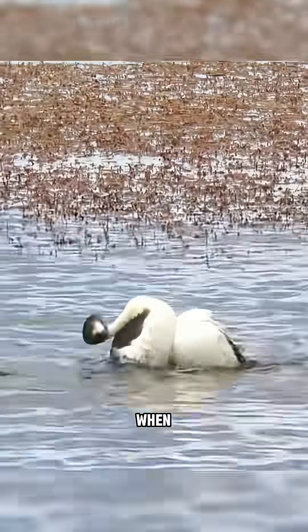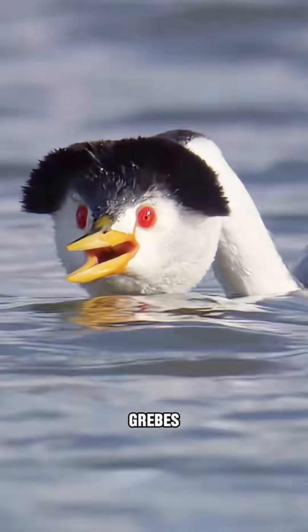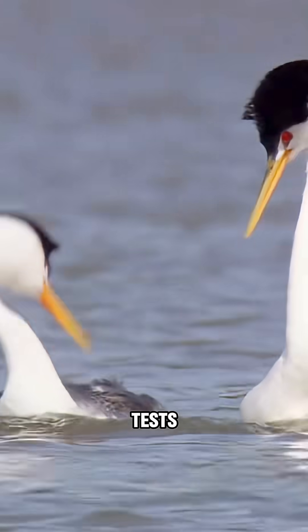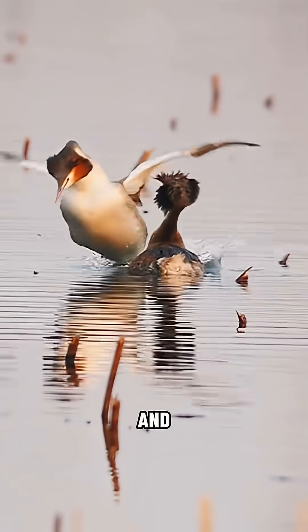During the mating season, it puts on an incredible show of water ballet. Male grebes must survive a brutal selection process. First, the female tests them by making them mirror her movements perfectly. Any misstep, and they're out.